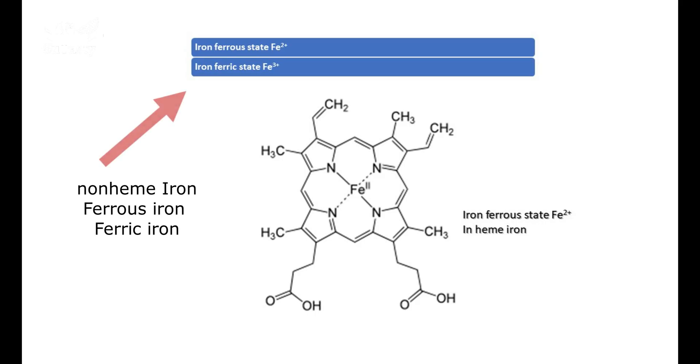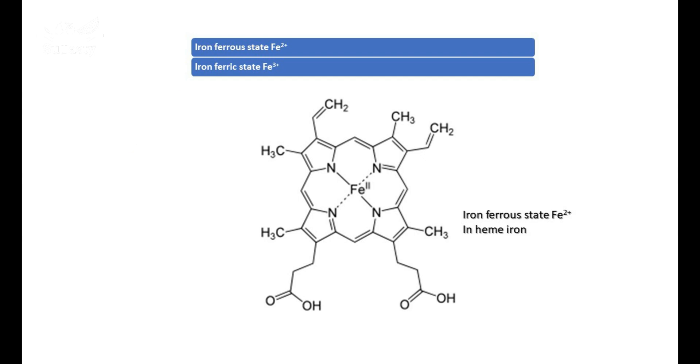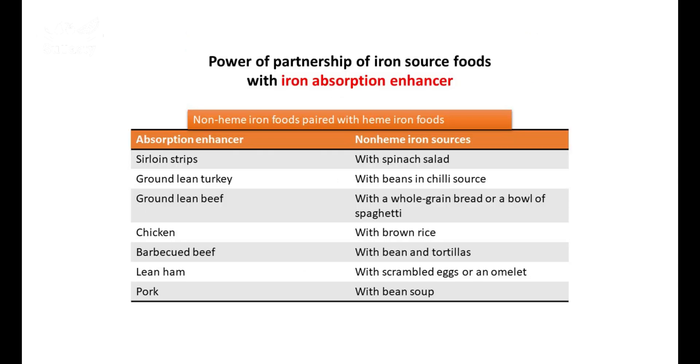Heme iron is absorbed more readily than non-heme iron. 15% to 35% of heme iron from food gets absorbed, depending on how much iron the body has stored. Even though foods with non-heme iron often contain more iron, only 2% to 20% of non-heme iron gets absorbed. However, the bioavailability — the absorption — of iron in a mixed diet with both animal and plant-based foods is about 18%. The presence of heme iron enhances the absorption of non-heme iron, but non-heme iron cannot influence the absorption of heme iron.